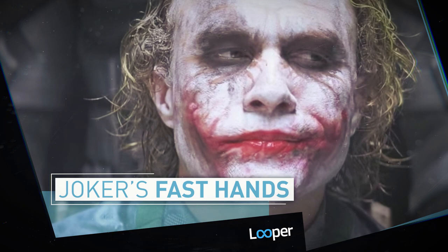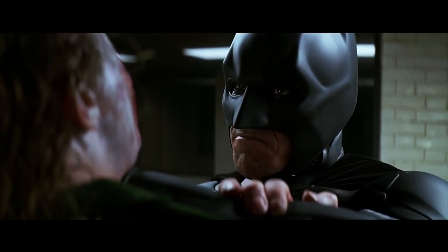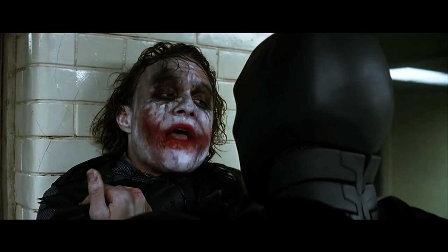Joker's Fast Hands: During the iconic interrogation scene in The Dark Knight, the Joker and Batman tangle while the Gotham City Police Department looks on. As Batman holds Joker up against a wall, Joker holds onto Batman's arms with a chin-up grip. But when the camera angle changes, the clown prince is doing a pull-up instead, before his hands quickly return to their first position.